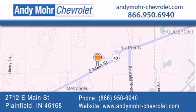Receive free no-obligation price quotes. Visit Andy Moore Chevrolet today at 2712 East Main Street in Plainfield, or see us online at andymoore-chevrolet.com.